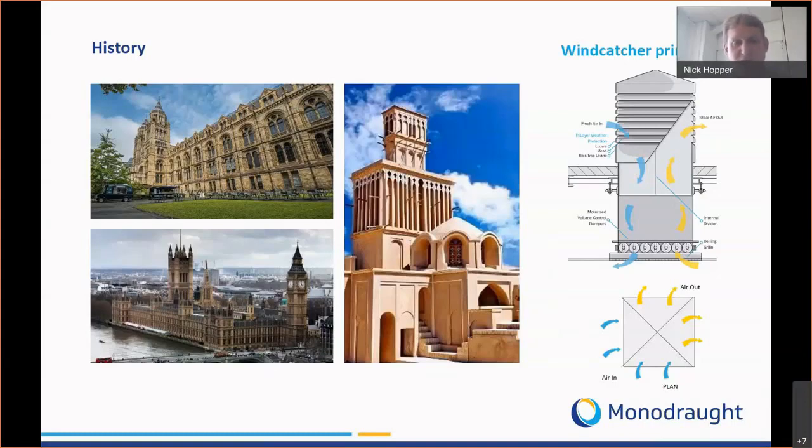Within one terminal we can provide both an intake and extract function. On the lower section of the system we have an insulated volume control damper that controls the amount of ventilation air through. If you look at the plan section of our system you can see an internal quadrant, which means that from a static system, no matter which way the wind is blowing, you always have an intake and an extract function.